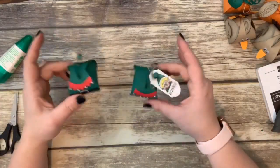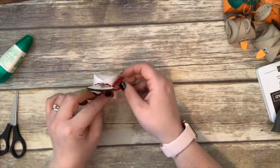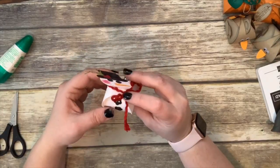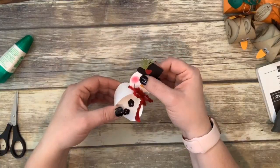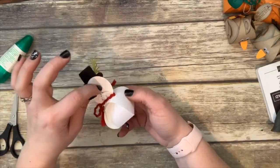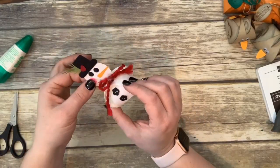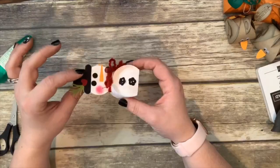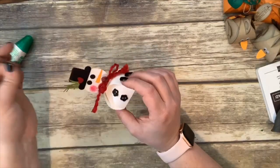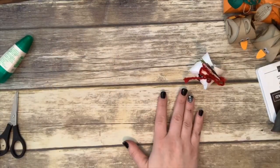Last but not least is our adorable little snowman. I cased this from Don — she's on stamping something, I put it on my blog post. She did a cute snowman using the curvy keepsakes and attached the head with a mini clothespin. When I first made this I didn't have clothespins so I just glued his head to the handle — but then you can't open it again. I recommend putting the head on the clothespin so you can take it on and off to open the treat box.